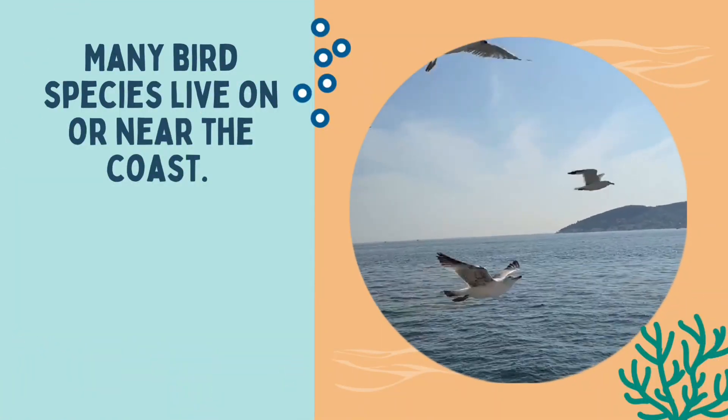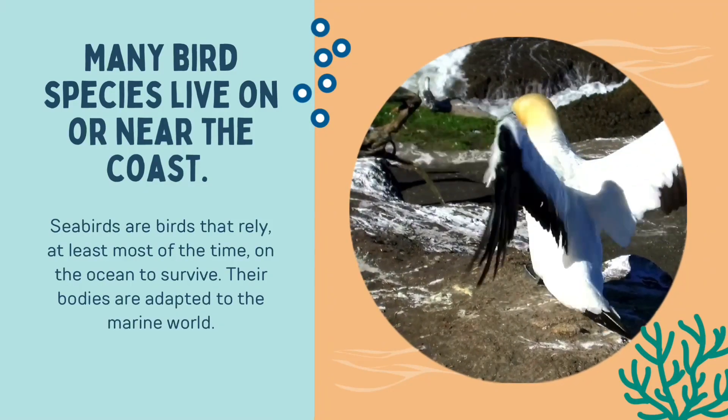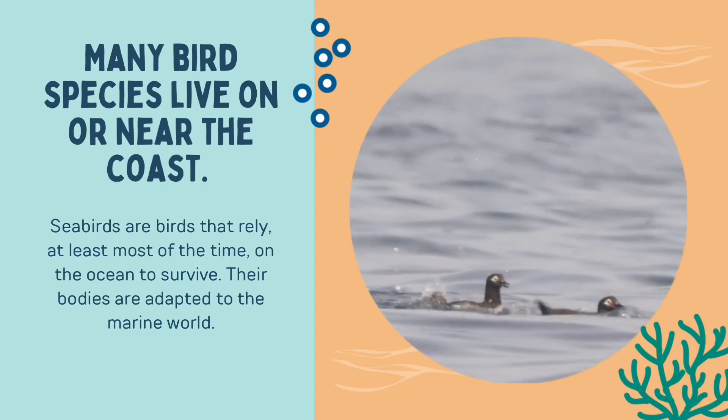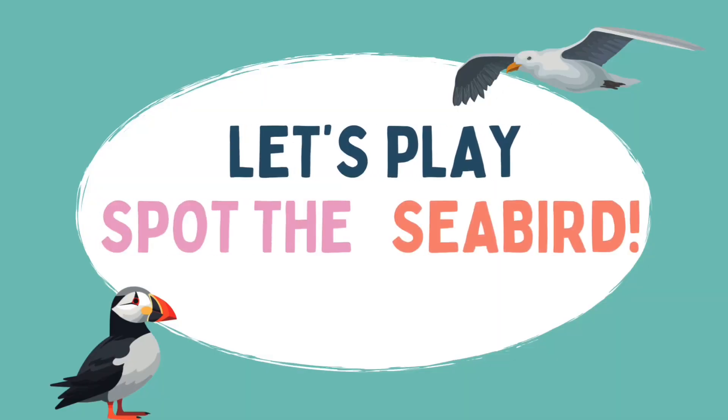Many bird species live on or near the coast. Seabirds are birds that rely at least most of the time on the ocean to survive. Their bodies are adapted to the marine world. Let's play Spot the Seabird.